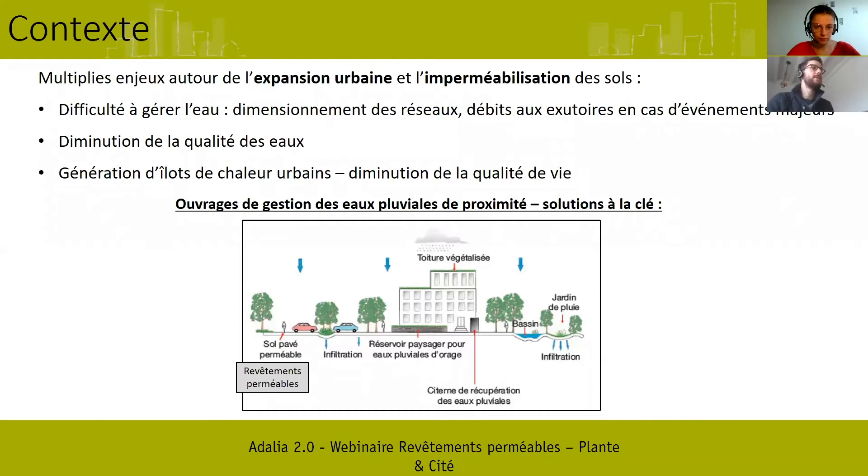Sur les eaux pluviales, le problème c'est que quand on imperméabilise, on impose un mode de gestion qu'on appelle le tout-tuyau : on fait ruisseler les eaux pluviales, on les récupère dans des tuyaux et on les évacue dans des exutoires via des réseaux très coûteux. Le fait de ruisseler les eaux pluviales sur des revêtements imperméables risque de générer des problèmes de pollution, et à l'échelle de la ville, avoir des surfaces imperméables et minérales génère des problématiques d'îlots de chaleur urbains, ce qui peut avoir un impact sur la qualité de vie des citadins, surtout en période estivale.